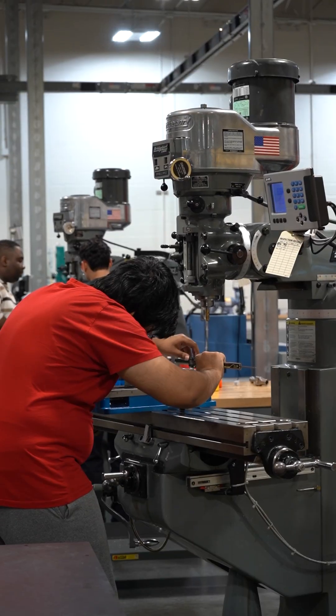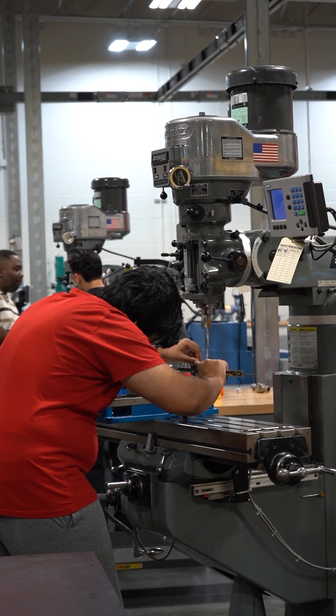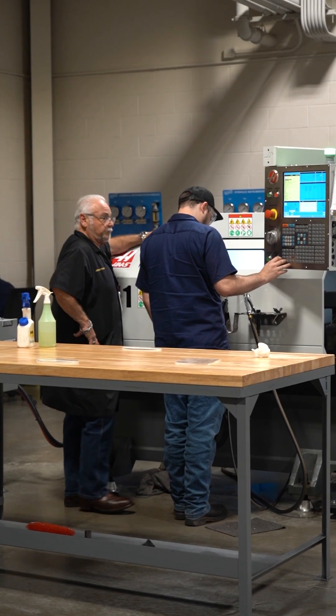When they start the program, the first thing that they learn is safety. They learn how to read blueprints, how to do the math related to the work. They learn how to do manual machining and also CNC programming and machining.